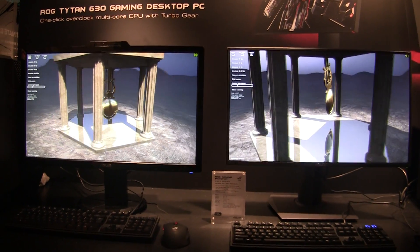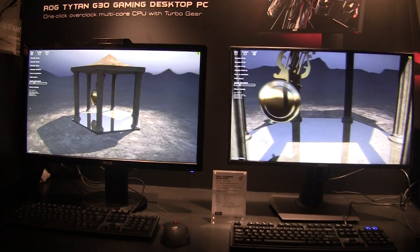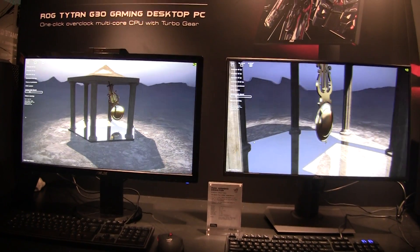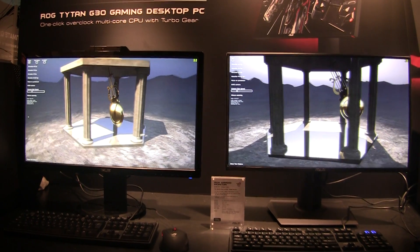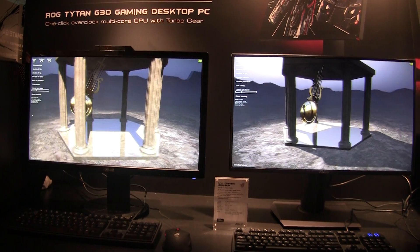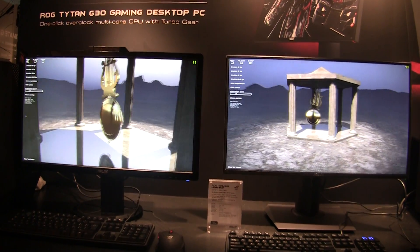Hi, this is Gordon with Max One PC Magazine. We're here at Asus's CES 2014 suite checking out their brand new G-Sync PG278Q monitor. Obviously it has NVIDIA's brand new G-Sync technology in it. In these two systems we have two mid-range to low-end video cards.